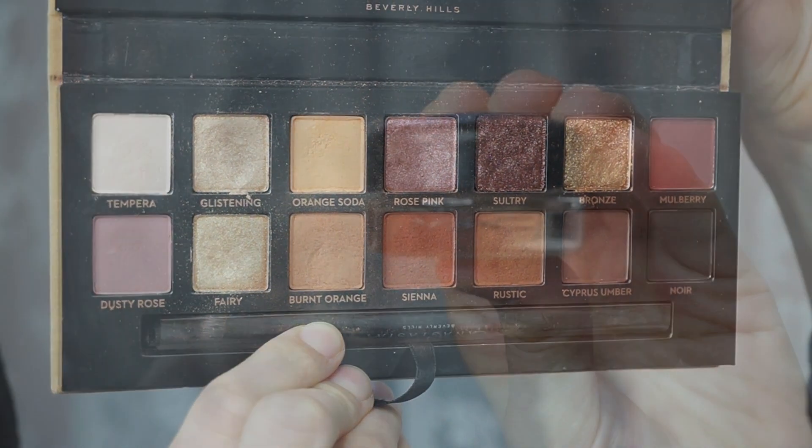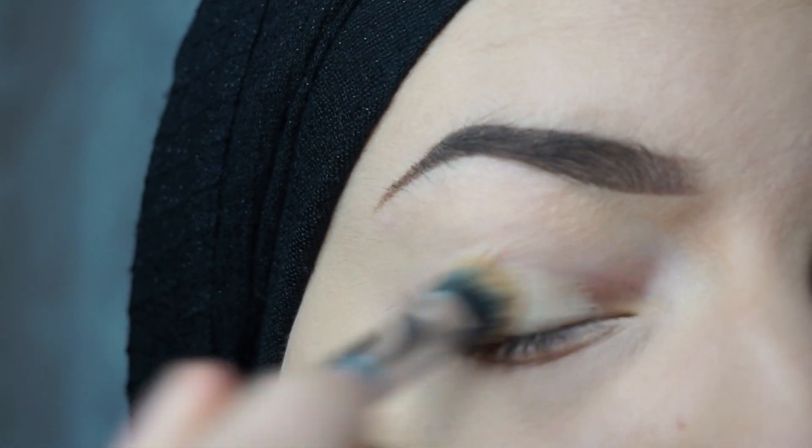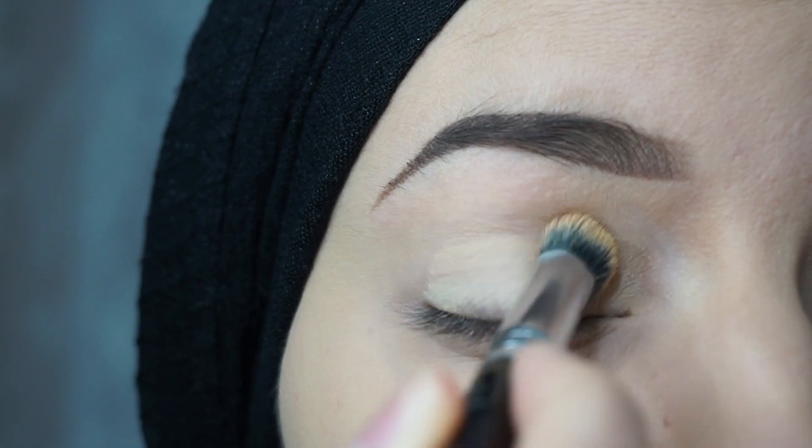The Riviera and the Soft Glam palette from Anastasia Beverly Hills. I will start with priming my eyes with the Maximatics Paint Pot in the color Soft Ochre, and I will mattify it with the Catrice mattifying powder.